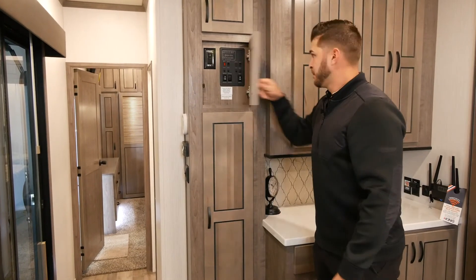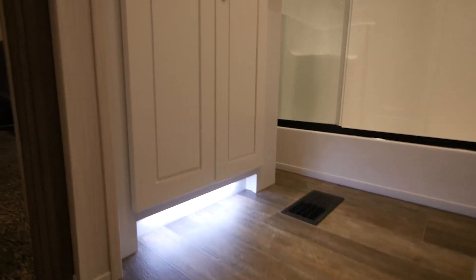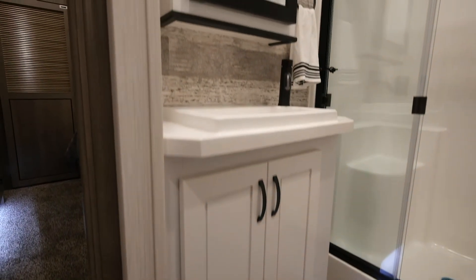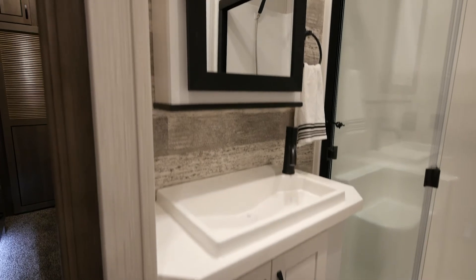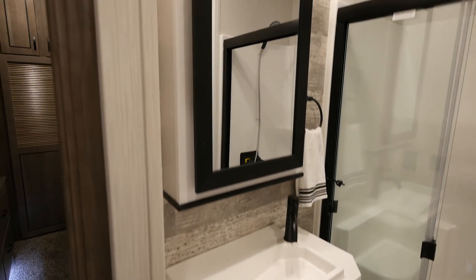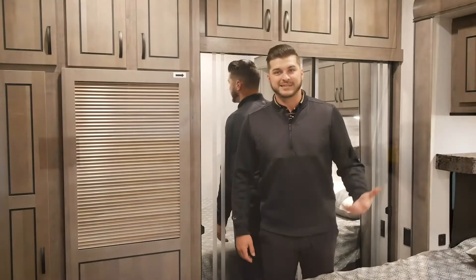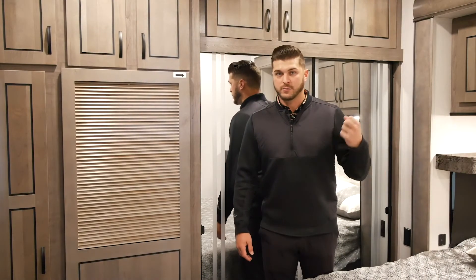For 2021, we've gone with an all-white bathroom — from the ceiling all the way down through the cottage. You'll see black accents throughout: a black shower head, black faucet, and some black trim. You'll also have a large seated shower.